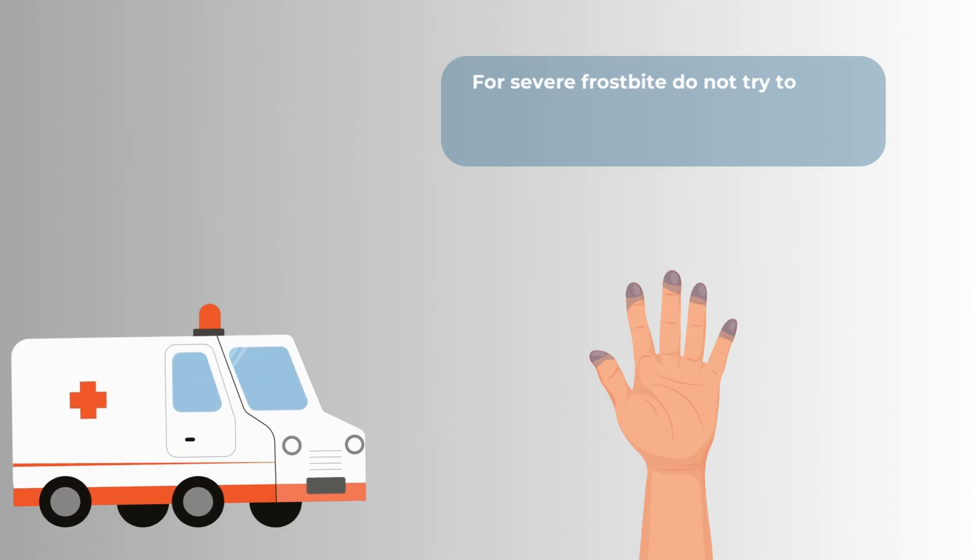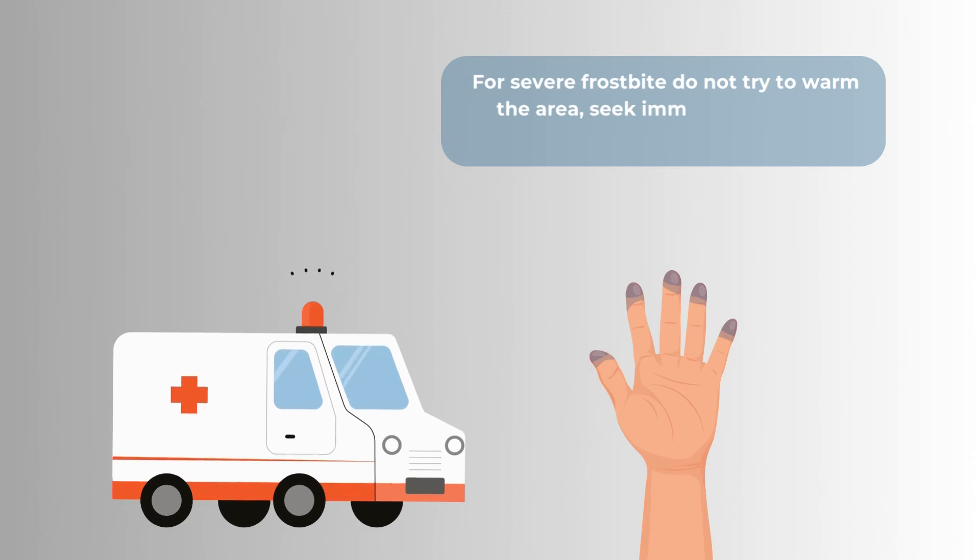For severe frostbite, do not try to warm the area. Instead, seek immediate medical attention.